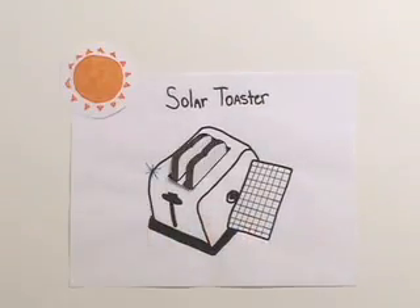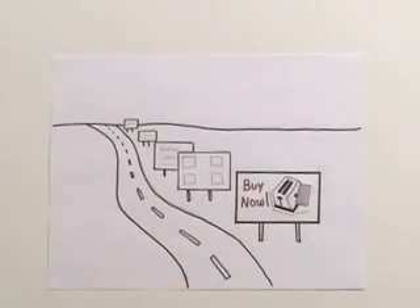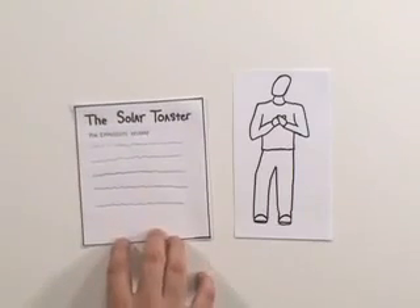You've done it. You have invented the first solar toaster. Now you want people to come to your website where they can buy it. You could advertise, but it's expensive and hard to measure. Instead, you write a news release.